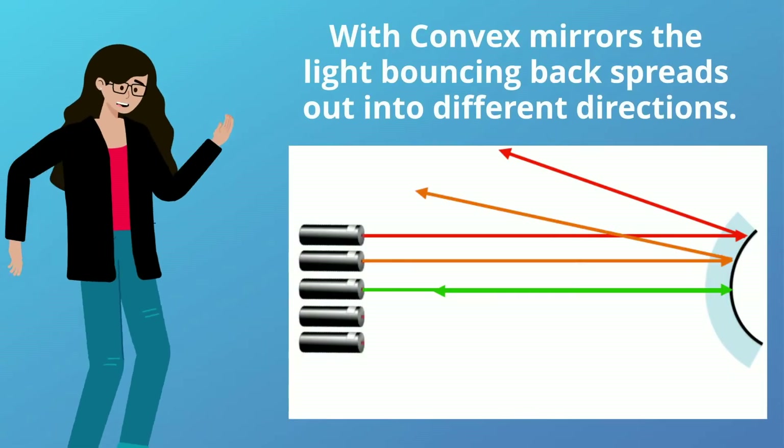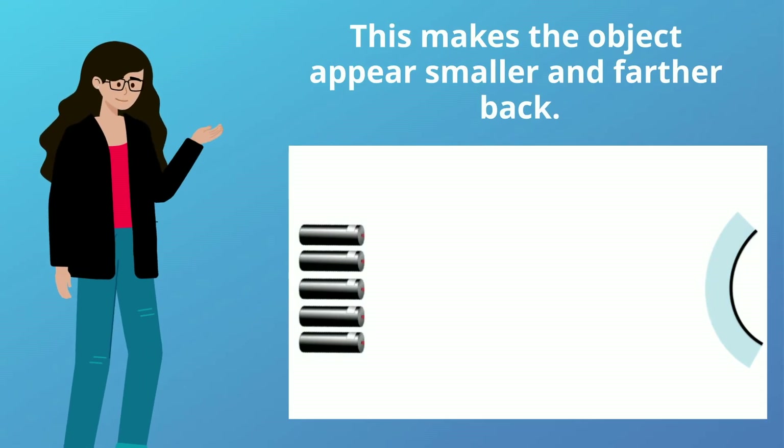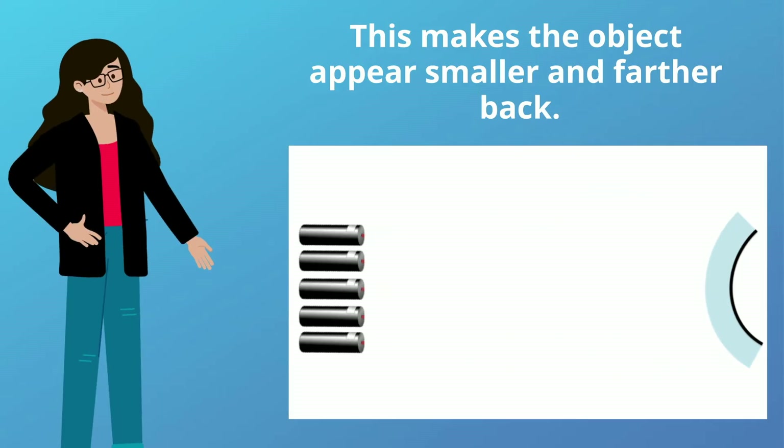With convex mirrors, the light bouncing back spreads out into different directions. This makes the object appear smaller and farther back.